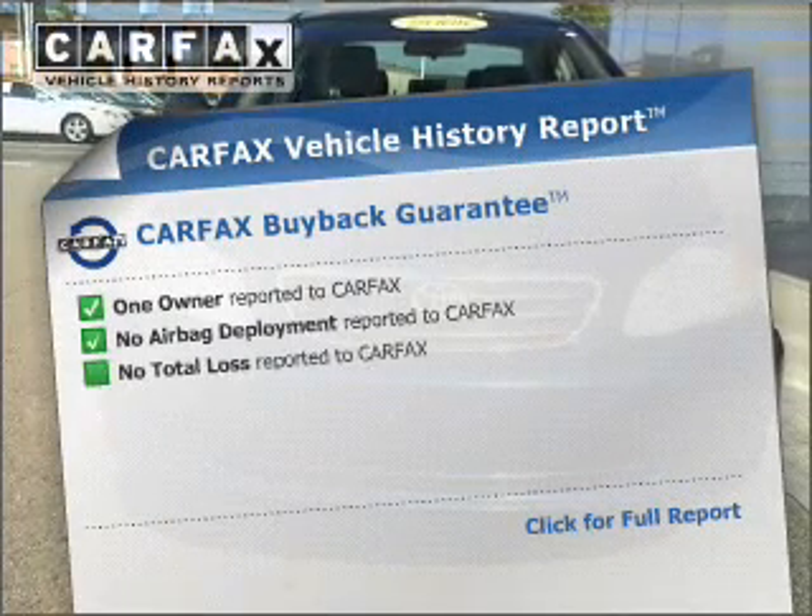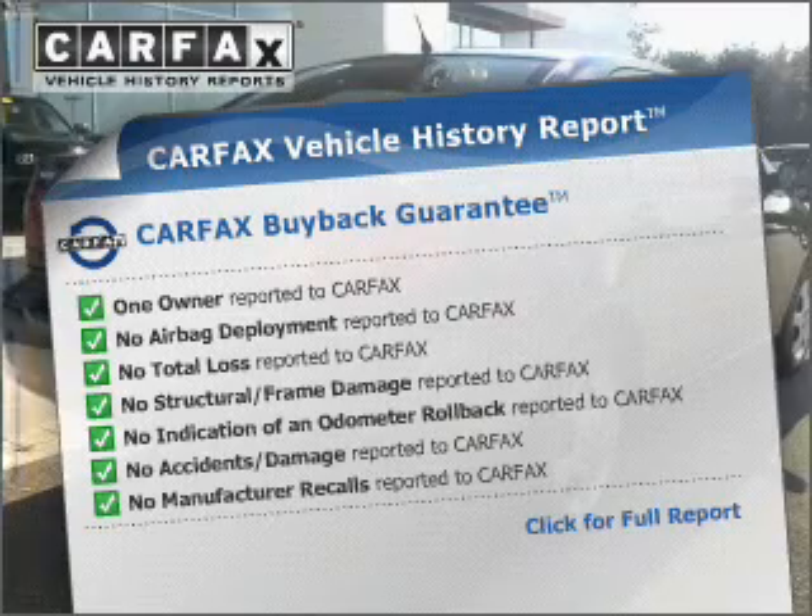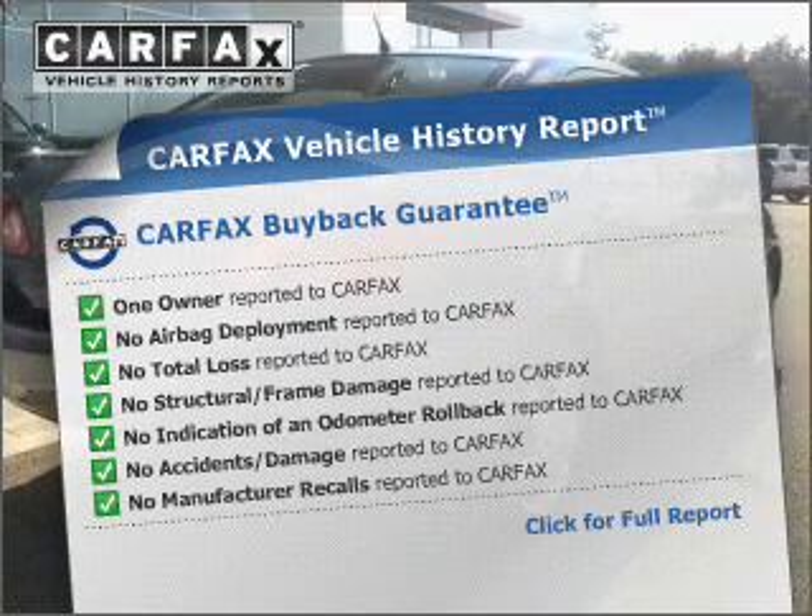This vehicle comes with a Carfax report, which reduces your buying risk by providing the vehicle's history before you purchase.